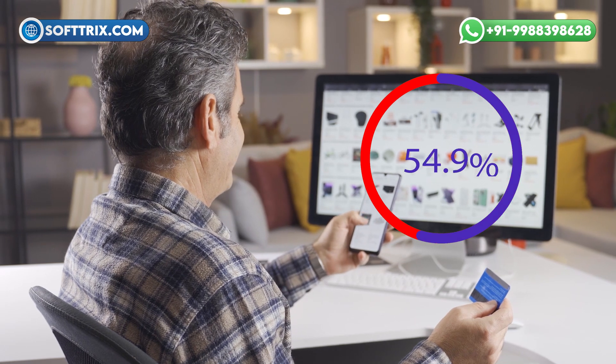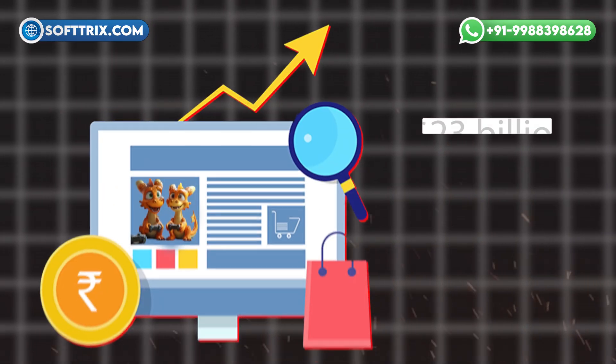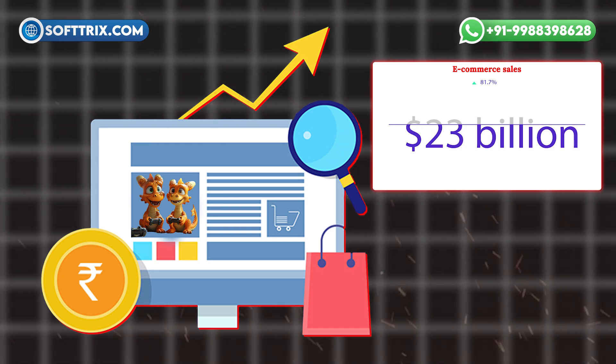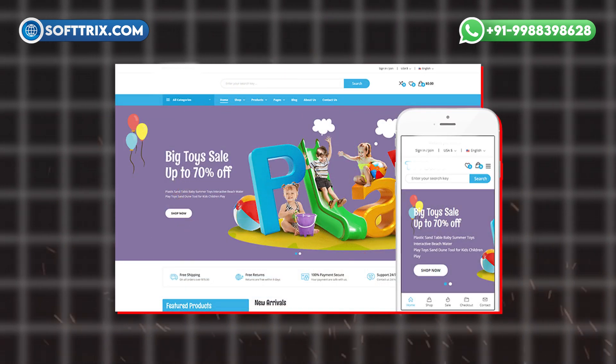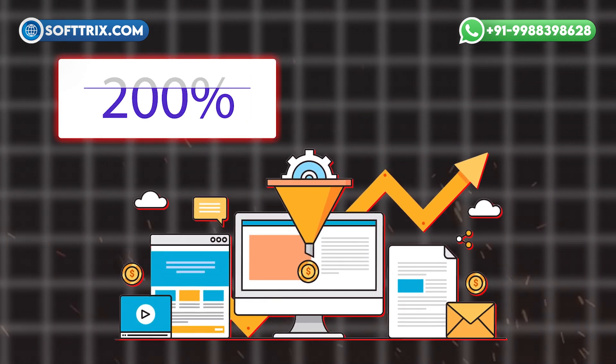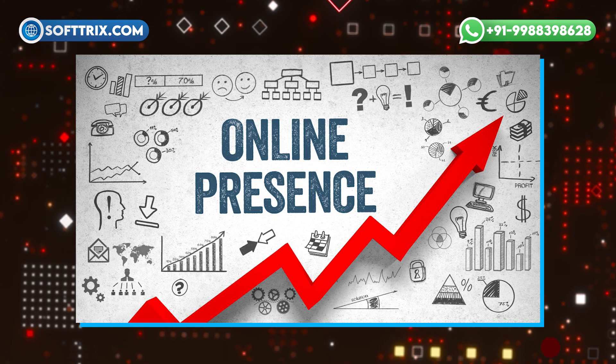Over 70% of consumers research online before making a purchase. E-commerce sales in the toy industry are projected to reach $23 billion by 2025. Websites with engaging designs can see a 200% increase in conversion rates. These numbers highlight the importance of having a compelling online presence.